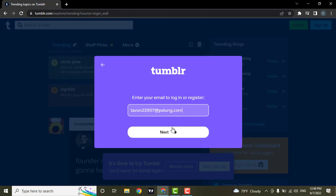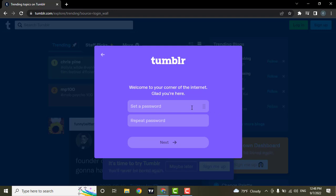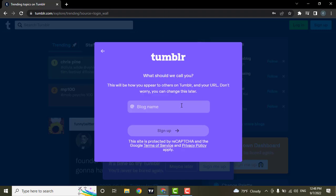Type in your email address and then hit next. Now you need to create a password. Make sure that your password is strong by including numbers, letters, and special characters. Repeat your password and then hit next.